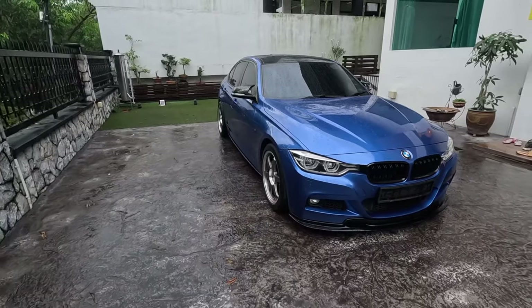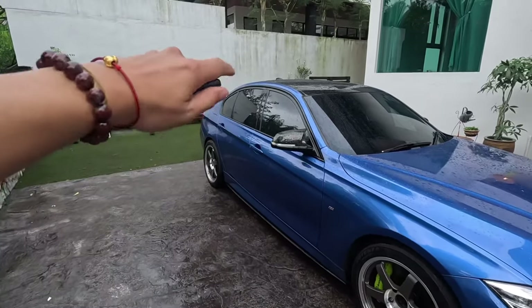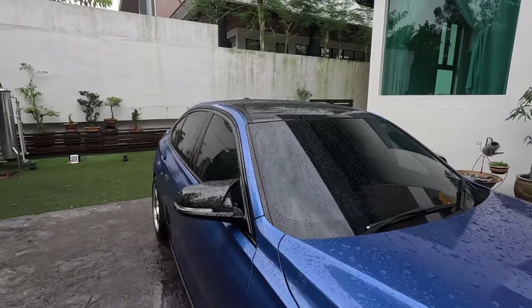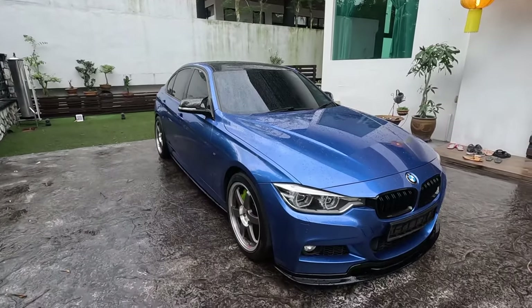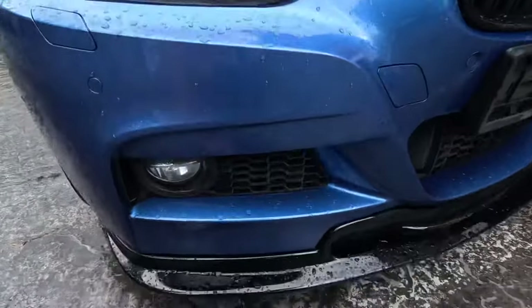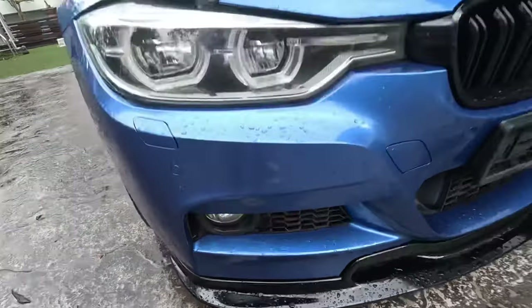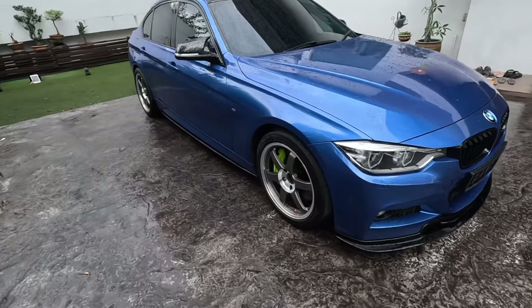The front end is just my favorite — looks super good. Now let's head towards the side. The owner actually wrapped the roof black to give it a more sporty look and make it look lower than it actually is. And this car really is very low — I can only fit one fist between the car and the ground. But the owner said it's still daily drivable.